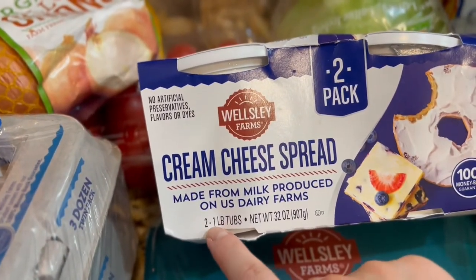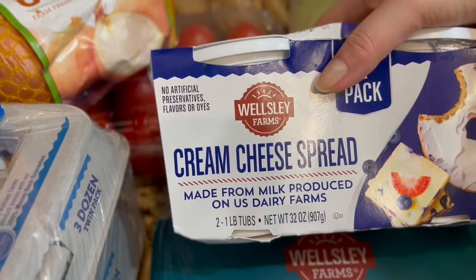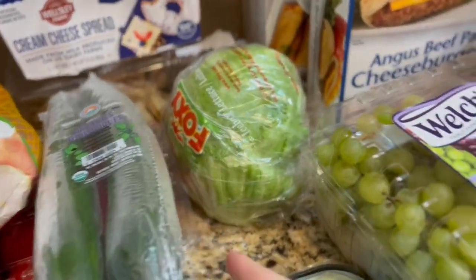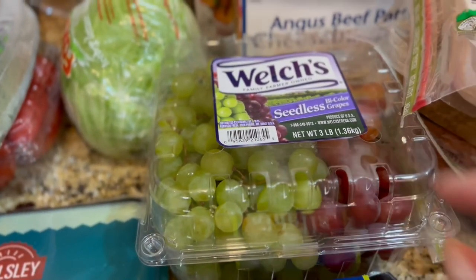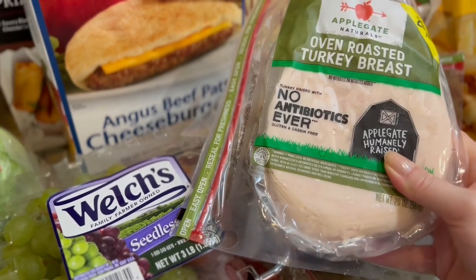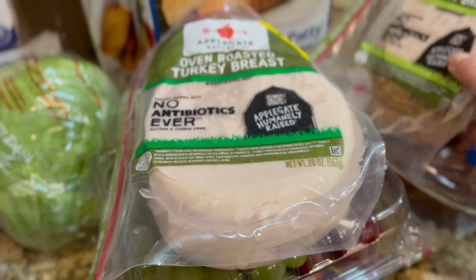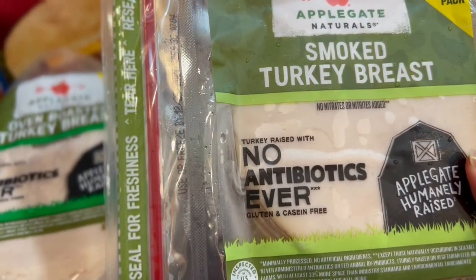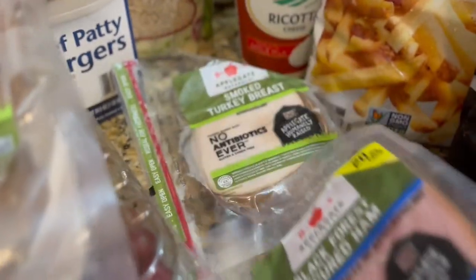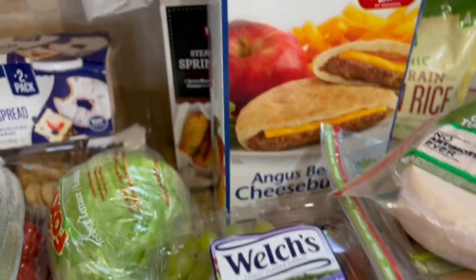I'm going to try the cream cheese spread with some lavash rolls. It comes in two one-pound tubs and is supposed to be just like a regular cream cheese spread. I also got a bag of lettuce, seedless grapes for my parrot, and some Applegate oven roasted turkey breast. I usually freeze those and use them for the entire month. I also got smoked turkey breast, oven roasted turkey, and black forest ham.